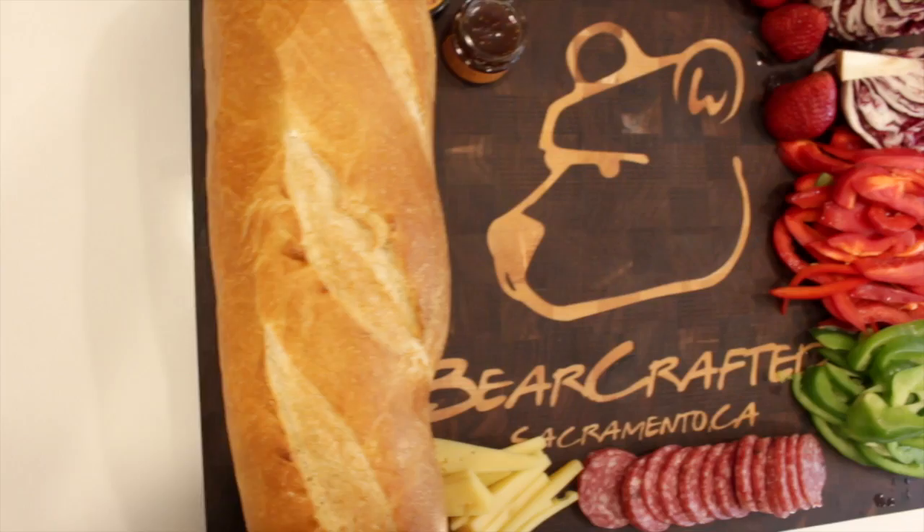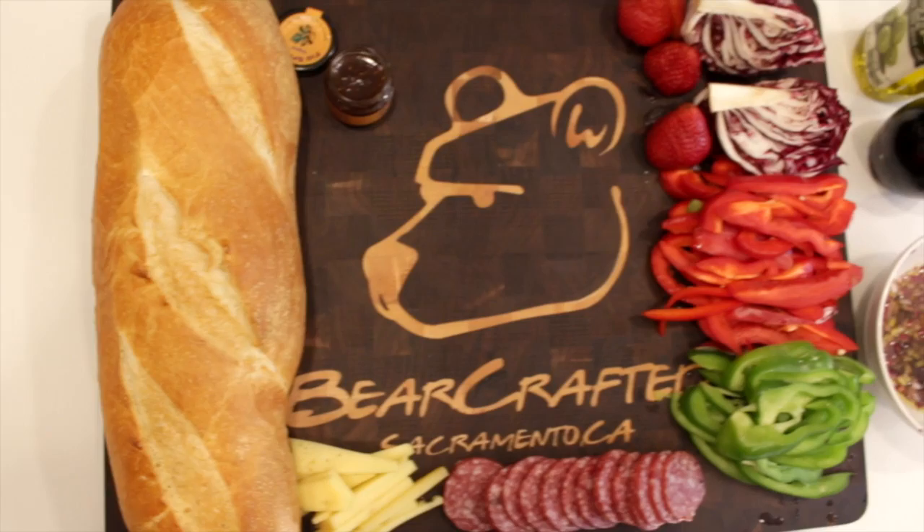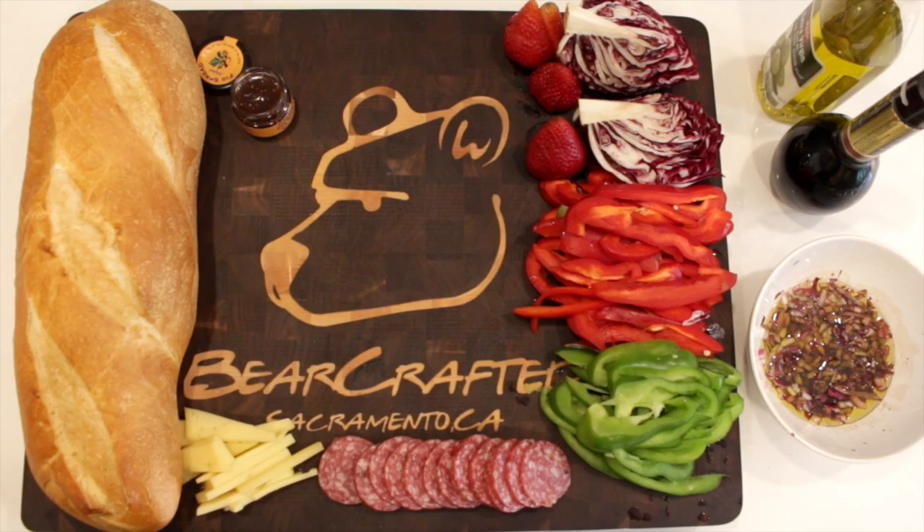The flagship model is pretty big — it measures 20 by 15 inches, making it hard to run out of room. Everything is built right here in the US using sustainable lumber and natural finishes.